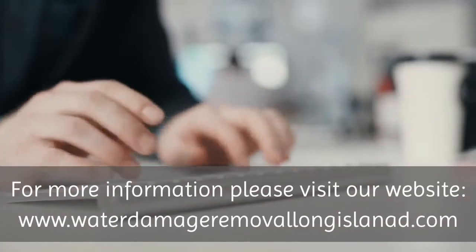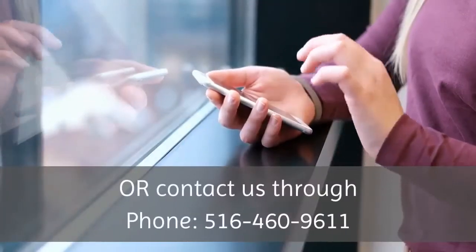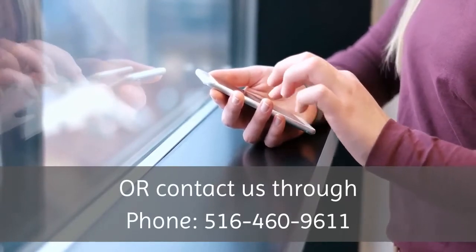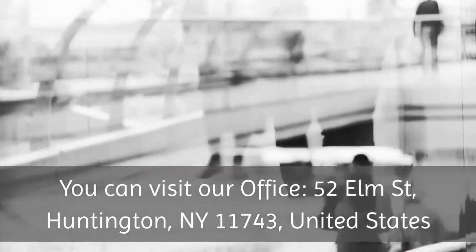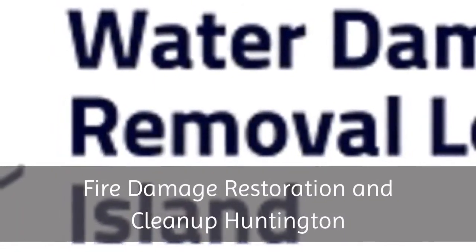For more information, please visit our website: www.WaterDamageRemovalLongIsland.com, or contact us by phone at 516-460-9611. You can also visit our office at 52 Elm Street, Huntington, New York 11743, United States. Fire Damage Restoration and Cleanup Huntington.